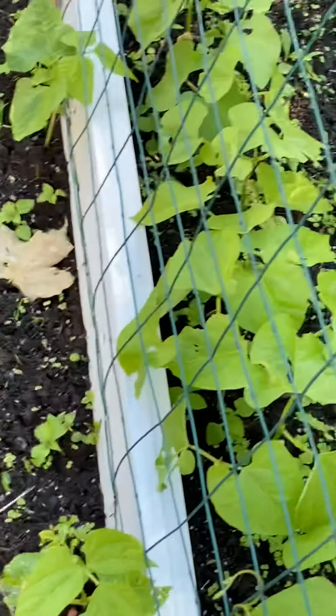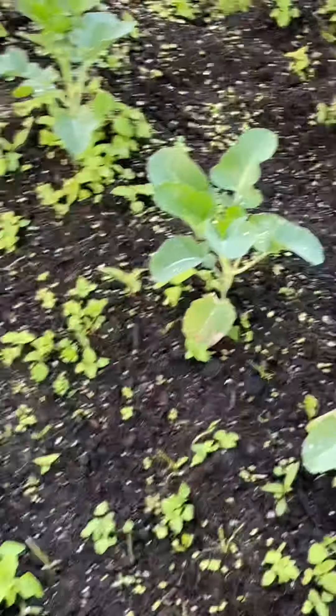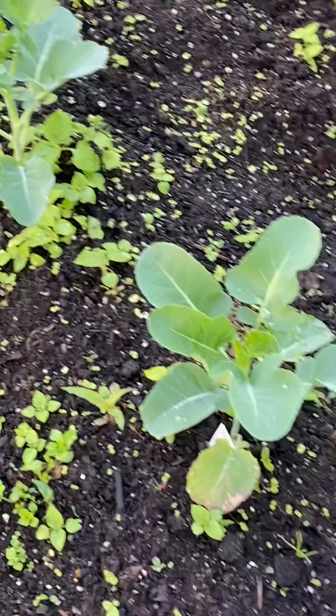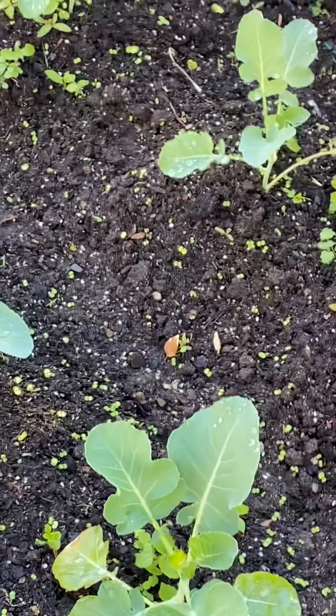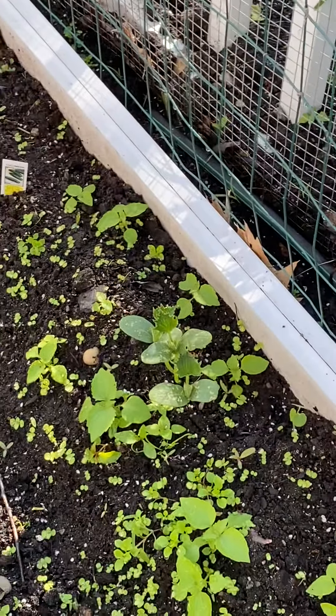Here are the green bean plants that are coming up nicely — they're not climbing yet but they're getting ready to. These are the broccoli plants — they were kind of yellowy-leafed but they have greened up and I think they're actually going to be okay. There are some more beans in here but it looks like something ate some of them, so I'll have to replant those.